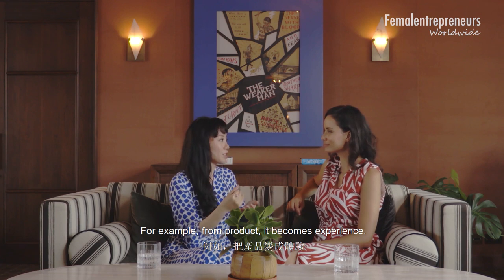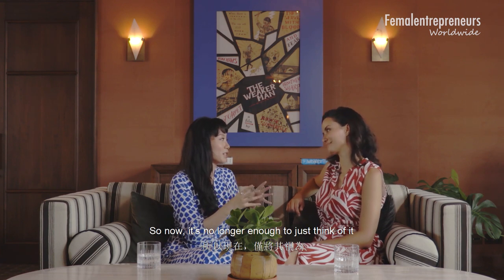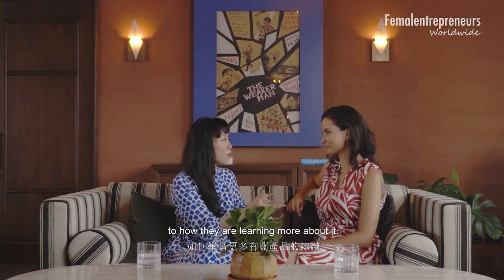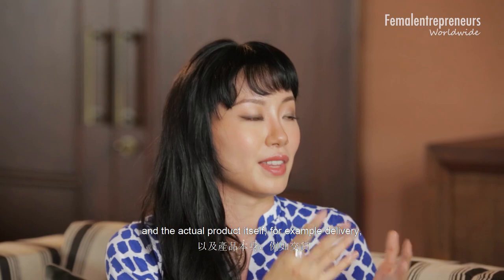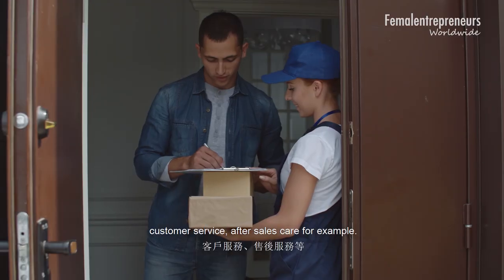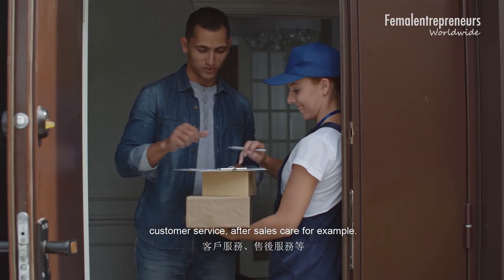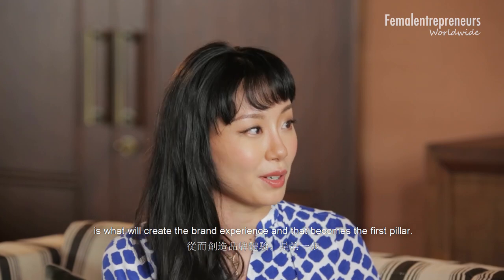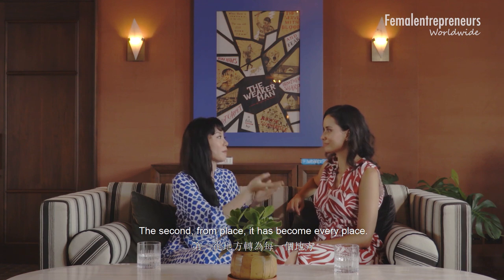For example, from product it becomes experience. It's no longer enough to think of it as one physical product on its own — you really have to design it as the whole customer experience, from how somebody comes across your product, to how they learn more about it, to considering the acquisition of the product, the actual product itself, delivery, customer service, and after-sales care. How you structure or design the entire journey is what creates the brand experience — that becomes the first pillar.